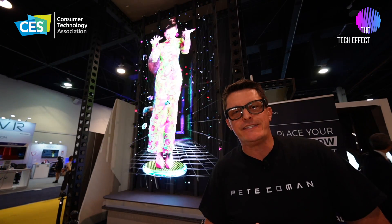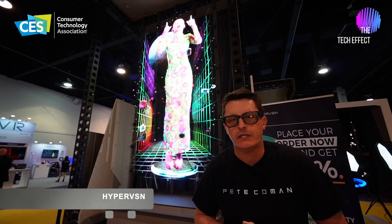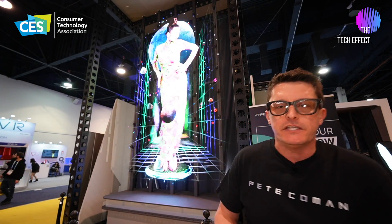G'day, I'm Pete Techman coming to you here at CES 2024 in Las Vegas. I'm on the Hyper Vision stand and I've come across this absolutely amazing holographic display.